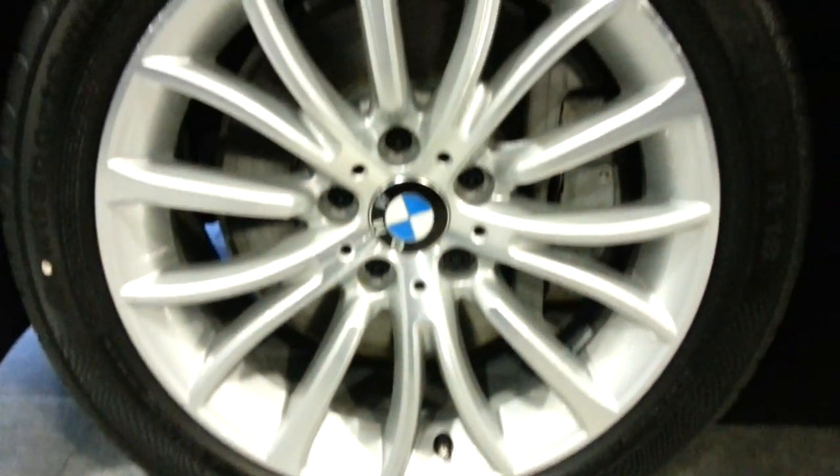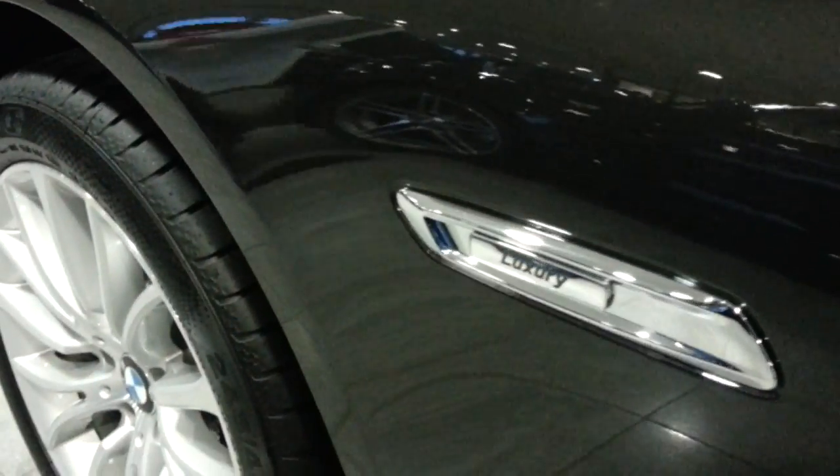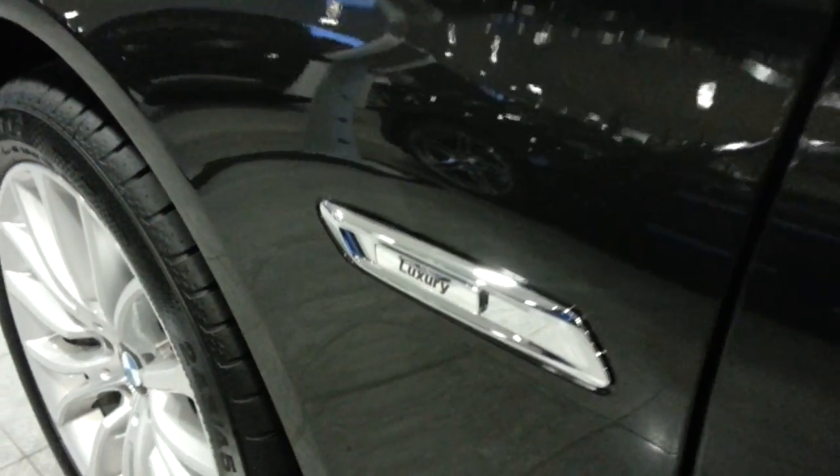18-inch rims. You can order the 5 Series with the M Sport package, but this is the standard version — looks also nice, I think. You can choose Modern Line, Luxury Line, and the Sport Line.